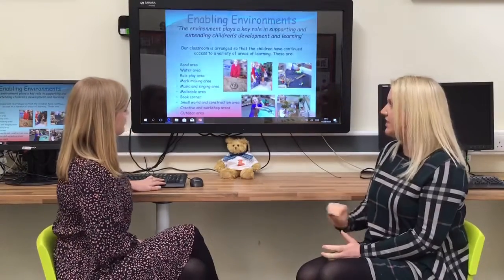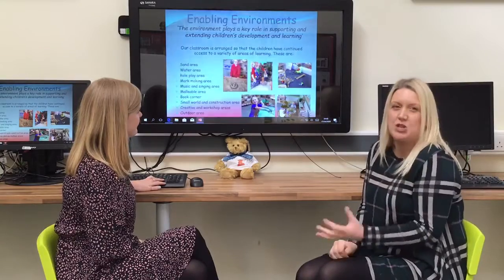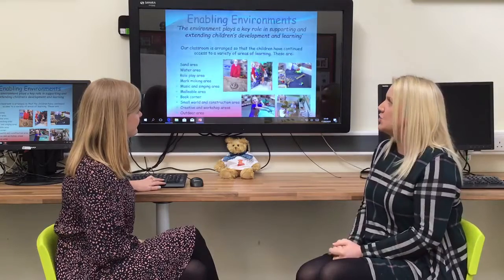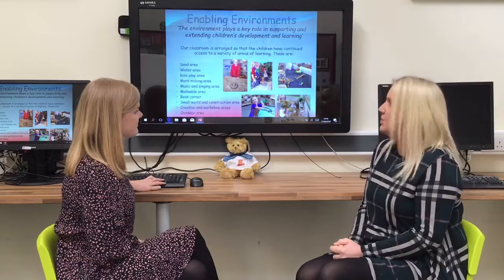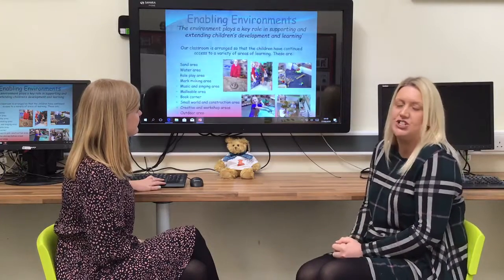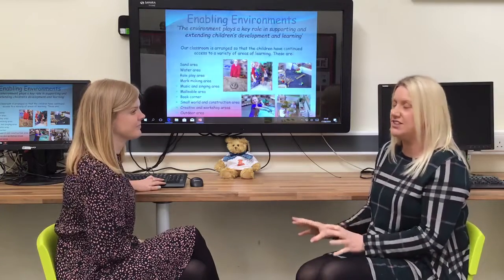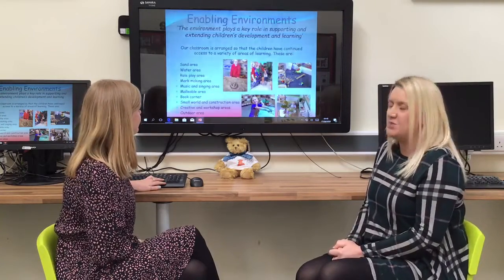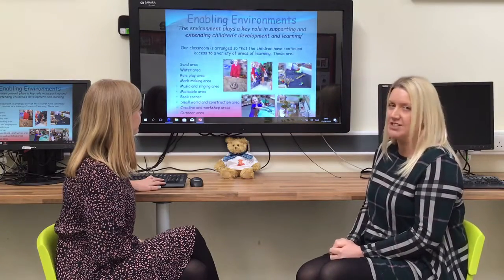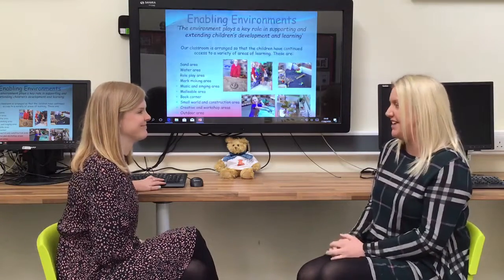Enabling environments is another strand of the Early Years Curriculum. As you can see in the photographs, we hope to give you a flavour of the sorts of things we do at school. We have an indoor environment that changes all the time according to the children's needs and interests. It's arranged into sections — we have sand areas, lots of messy play, water, creative and workshop areas alongside malleable areas. So you can leave all the messy things to school if you're not keen on them at home!